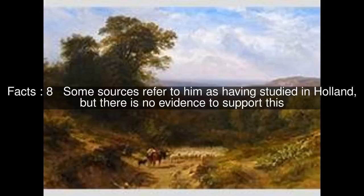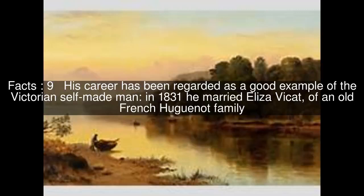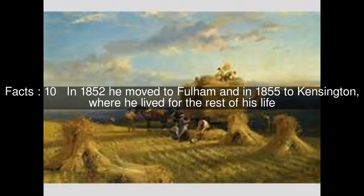Some sources refer to him as having studied in Holland, but there is no evidence to support this. His career has been regarded as a good example of the Victorian self-made man. In 1831 he married Eliza Vicette, of an old French Huguenot family. In 1852 he moved to Fulham and in 1855 to Kensington, where he lived for the rest of his life.